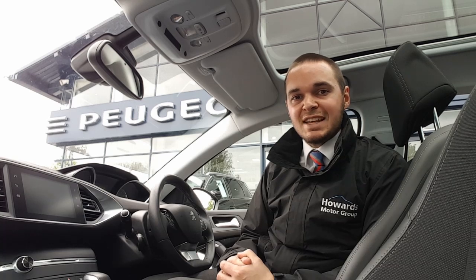Inside the car you've got the touchscreen that features sat-nav, DAB digital radio as well as Apple CarPlay, Android Auto and Bluetooth connectivity. Some of the other features of this car include dual-zone air conditioning, automatic headlights and wipers, and cruise control.